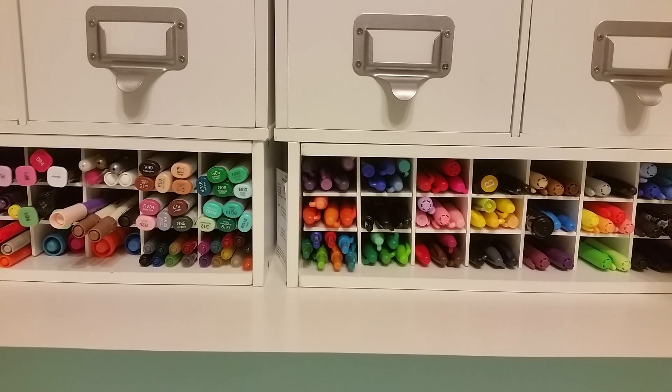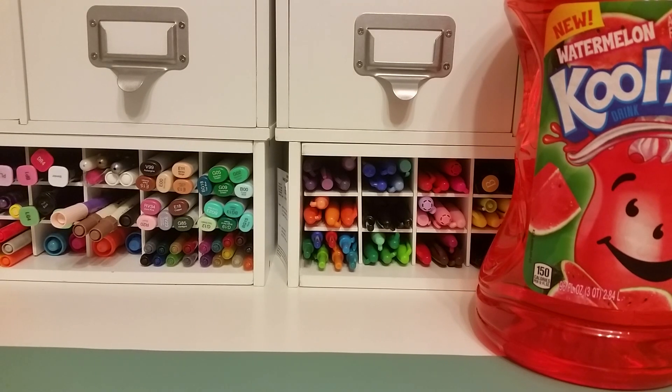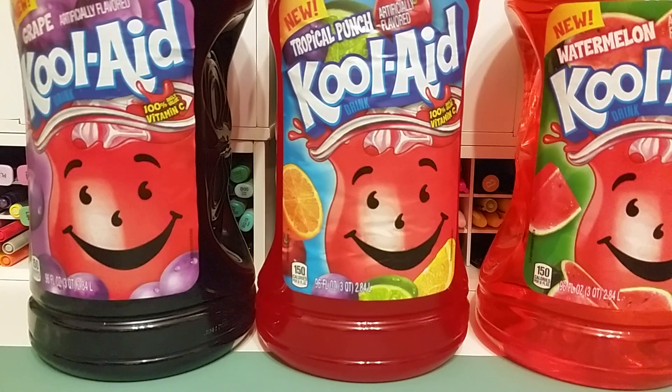I did find the huge 96 fluid ounce Kool-Aids that everyone's been hauling. I actually found some. So I got the watermelon, and these are heavy. I got the tropical punch. And yes, those are only a dollar, you guys. They're huge. And I got a grape. They're heavy. So I was excited to find those — I've been seeing everybody haul those.